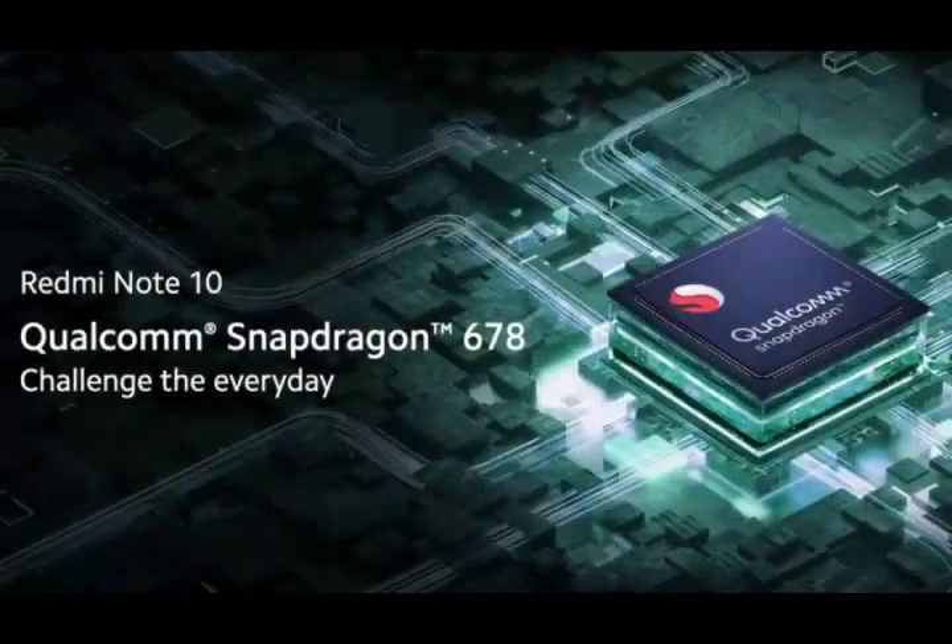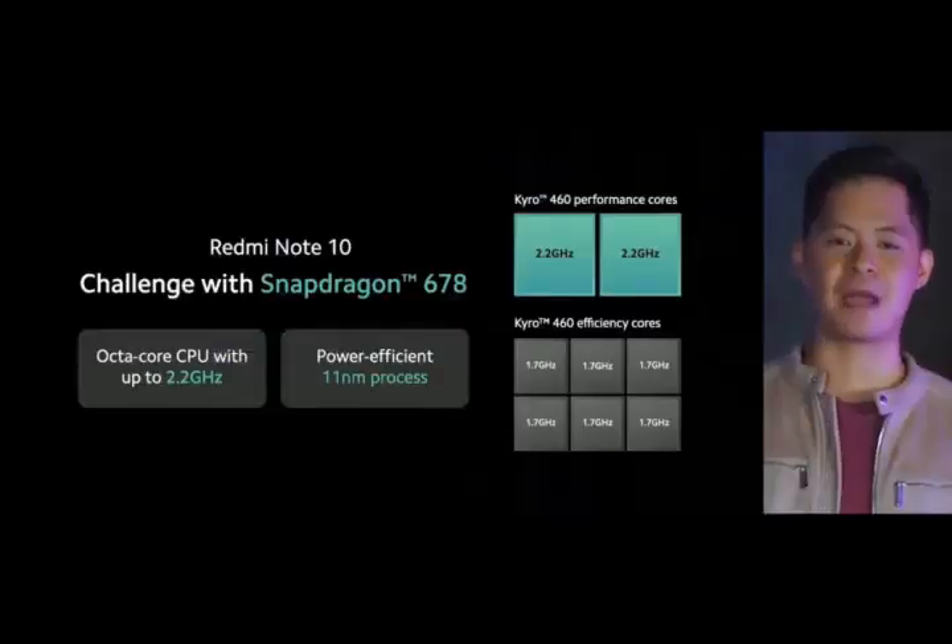Last but not least, Redmi Note 10 has boundary-challenging performance, topping its predecessor. Redmi Note 10 features a quick, snappy everyday processor that will easily power through all your daily uses — the all-new Snapdragon 678, with clock speeds up to 2.2GHz and a power-efficient 11nm process.